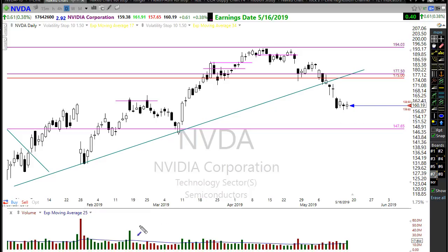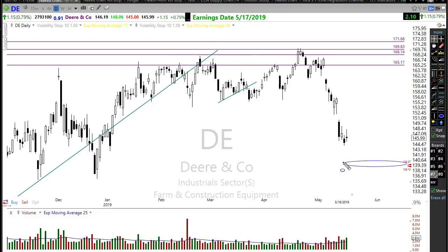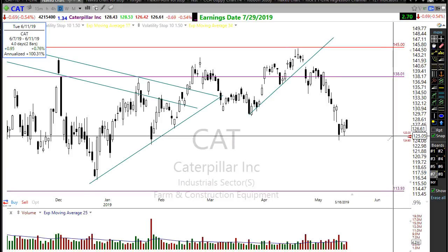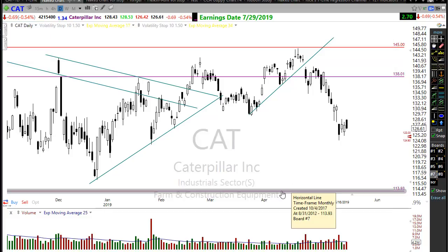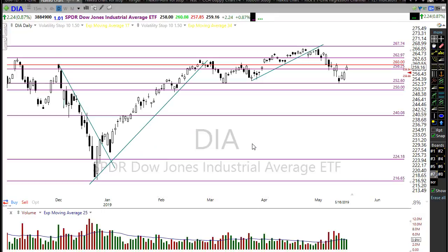NVIDIA reported yesterday — it did beat on earnings, but we didn't get a very big response. NVIDIA is looking to open right about where it closed yesterday. Then John Deere reported this morning and apparently very much disappointed traders — we're gapping down on John Deere, and that's likely going to have some effect on other big Dow stocks like Caterpillar, which is also getting some selling this morning. Dow futures are currently down 165 points, so that bearishness seems to be building rather than ebbing.